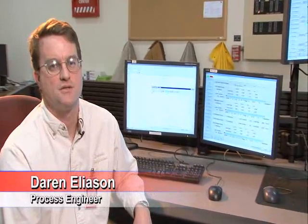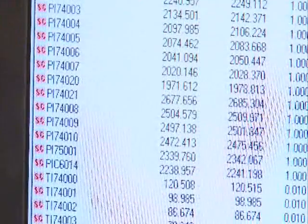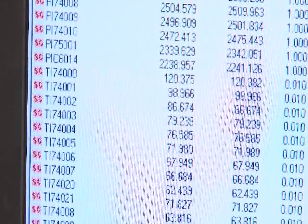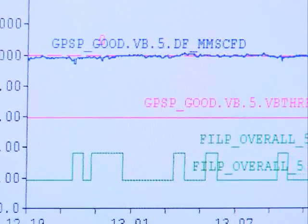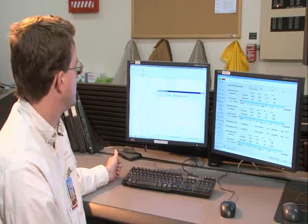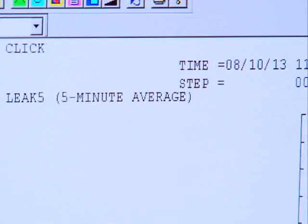Hi, I'm Darren Eliasson, one of the process engineers here at Dakota Gasification. We're here in the CO2 pipeline control center, where the pipeline operation is monitored. At various points along the pipeline there are many different pressure, temperature, and flow transmitters that monitor the conditions in the pipeline. This information is transmitted back to the plant every five seconds through a series of microwave radio and landlines. All of this information is displayed here on the leak detection computer — we call it the LDS for short.